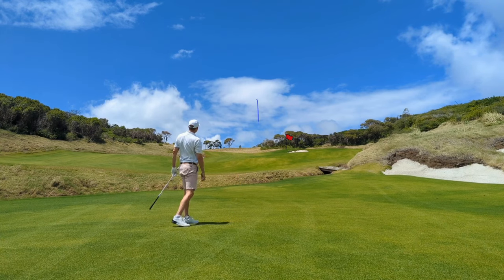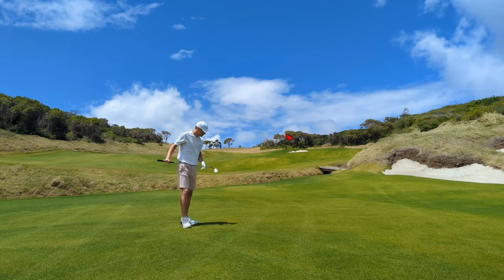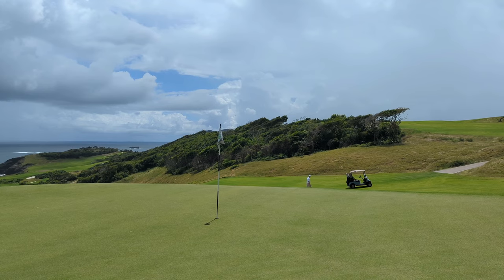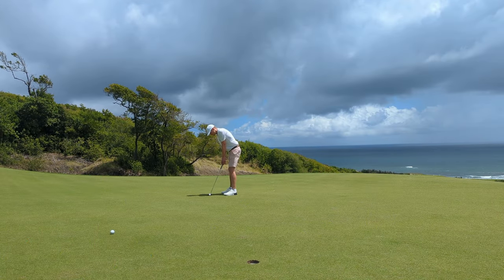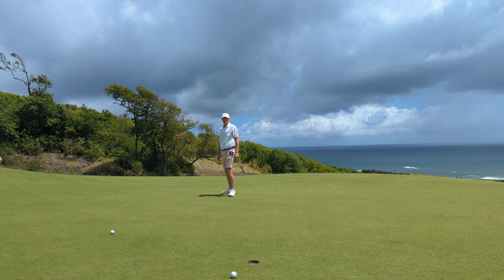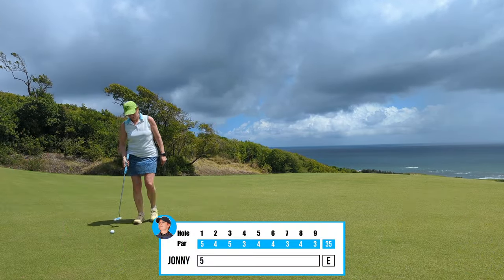Huge gaping bunker at the front that you don't want to go in, hence the pull left there, but that'll be fine. Just a chip on hopefully. Huge slope behind this flag, so I don't need to get too cute with this — 60 degree up. Got my line a tiny bit wrong though and it's dribbled out to the right. Here's Wendell giving me the pro read — he knows much better than I do. Not to be this time, but solid par to begin things.